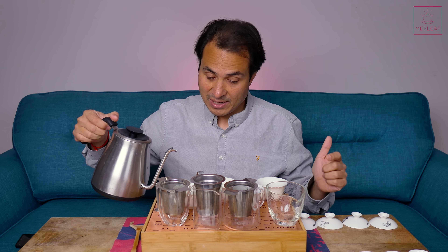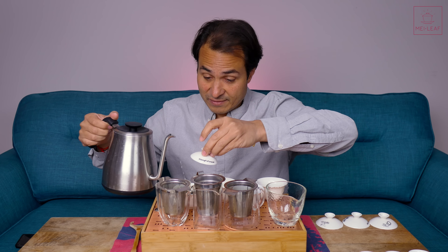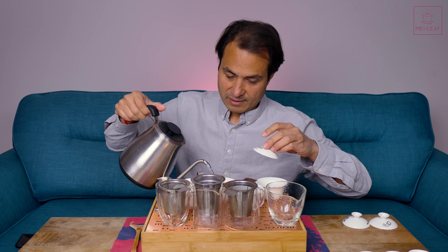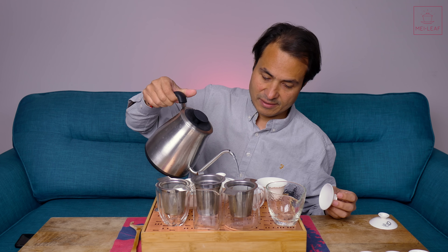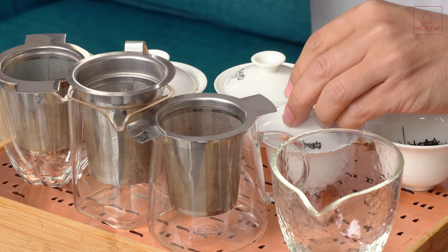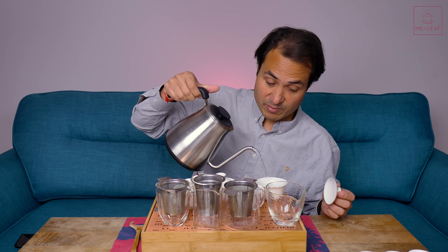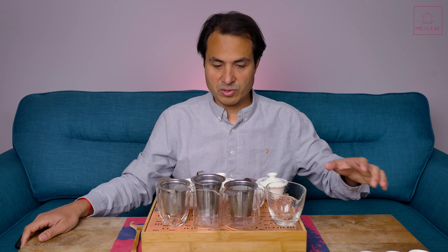I'm going to count 10 seconds in my head before I pour, and we'll get as close as we can to a similar brew across all four teas. Each tea has its own particular brewing guidelines, so I'm not saying this is the best way to brew them, but it's good for us doing a back-to-back comparison to brew them in a relatively similar way.